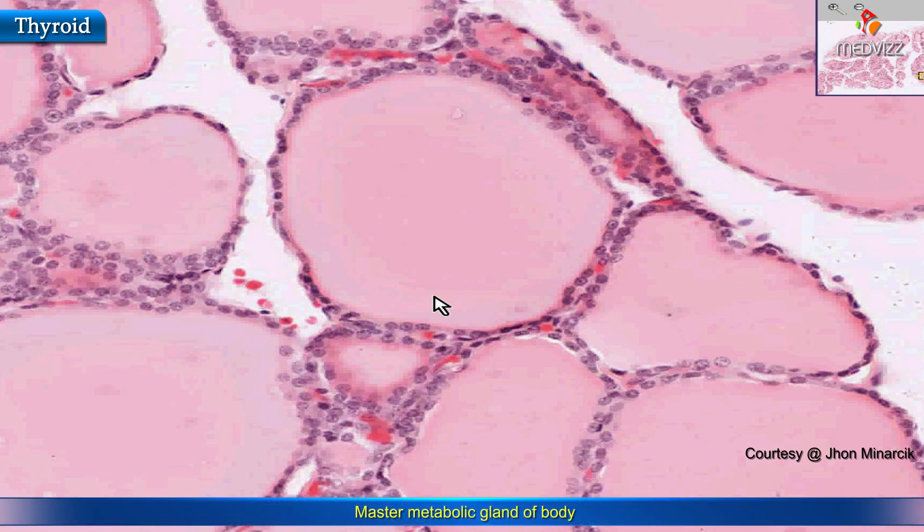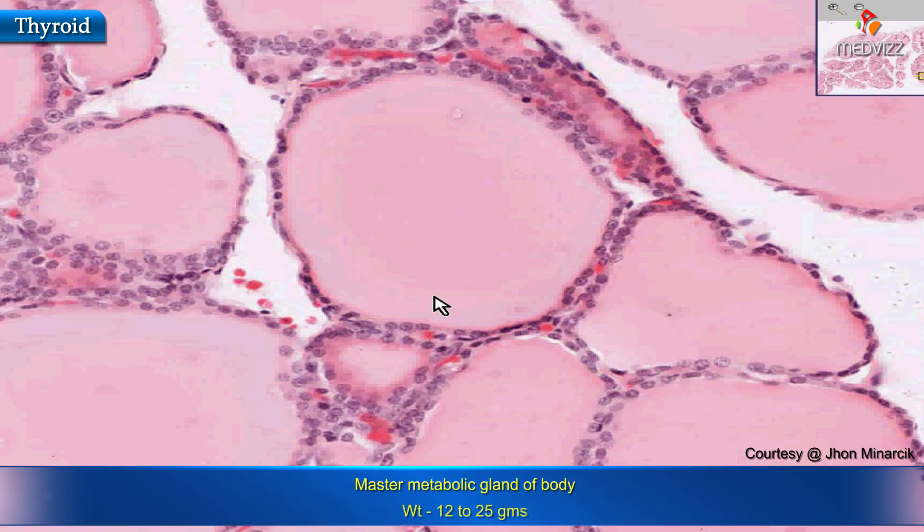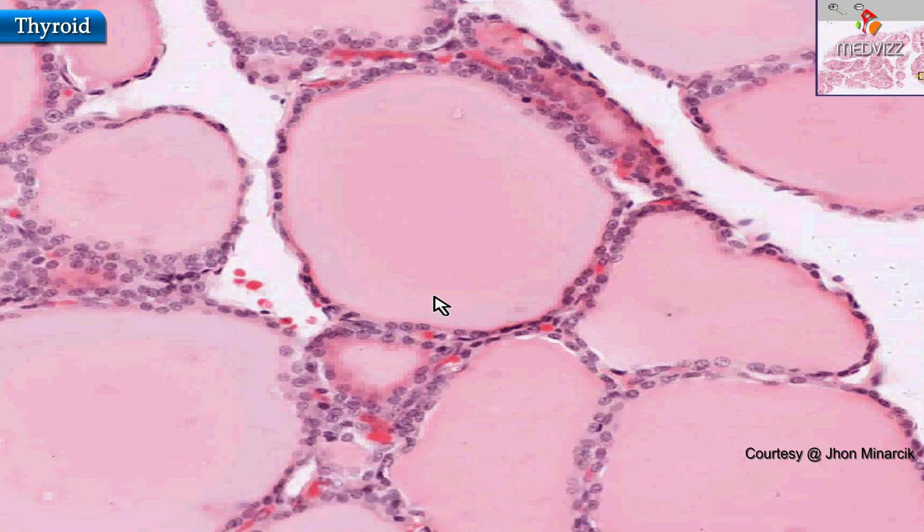Thyroid gland — master metabolic gland of the body, weighs from about 12 to 25 grams. And you know what it does. Thank you very much.